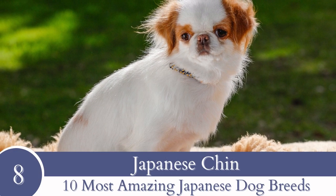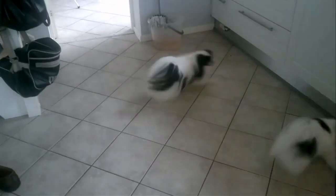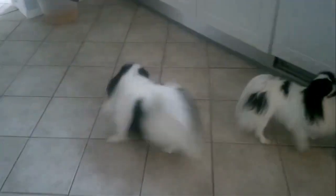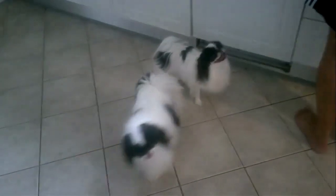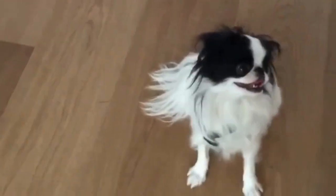Number 8: Japanese Chin. Regardless of their name, Japanese Chin does not hail from Japan — these canines actually originate from China. They were gifted to Japanese royalty from the Emperor of China, and from then on they have always been seen in Japan. Similar to Japanese Terriers, these canines are small with an approximate height of 9 inches or 22.8 centimeters.